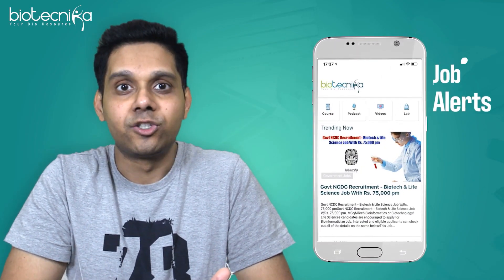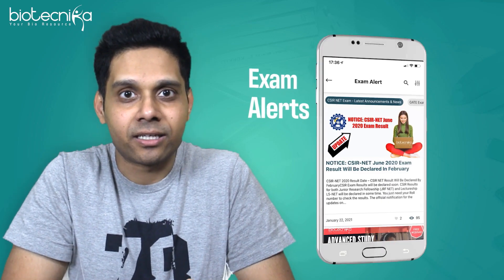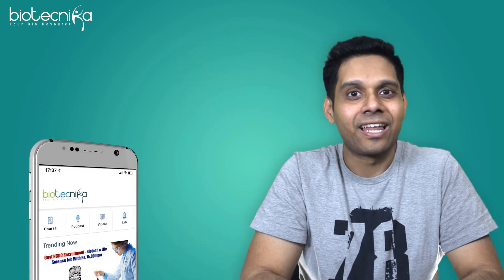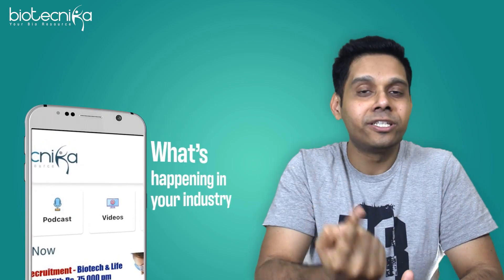We will also be sending out important push notifications related to your job alerts and exam alerts, so that as a student and as a job seeker, you don't miss out on preparing for various competitive exams. And that is why this app is a must-have app on your phone. It will help you stay up to date on what's happening around the industry.